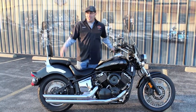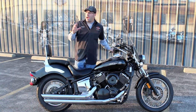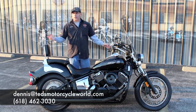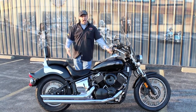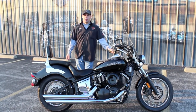Seriously though, give me a call. This one as well as all the other good ones are going to be gone really quick. Spring is upon us — the time to dilly-dally is over, so it's time to act. Give me a call at 618-462-3030, or hit me up via email at Dennis at TedsMotorcycleWorld.com — it should be right about here somewhere. Or come on in and see me. Let's work you out a hell of a deal. Get you riding before it's too late, guys.